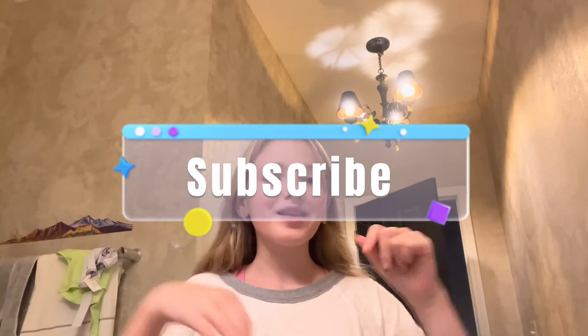So thank you guys for watching this video. Make sure to subscribe down below if you're new. I will see you guys next time. Quick update — I haven't really been posting every other day, and I might not get to every other day because I'm leaving tomorrow for my trip, but I'm going to try. Bye guys!